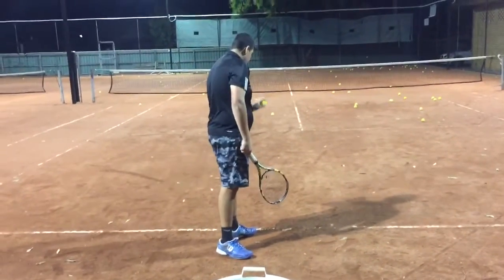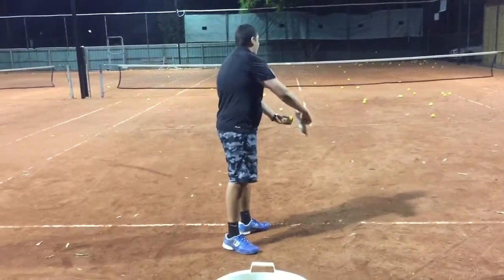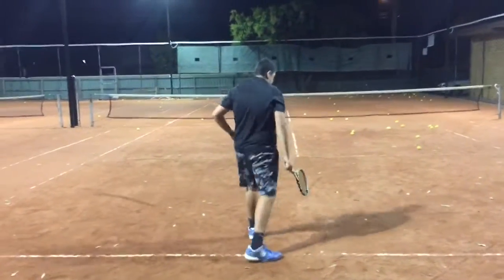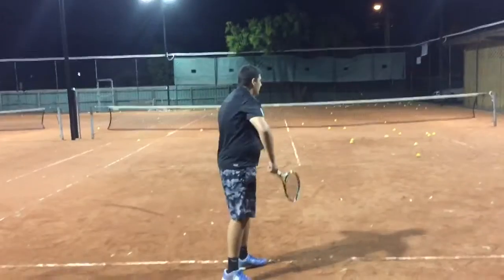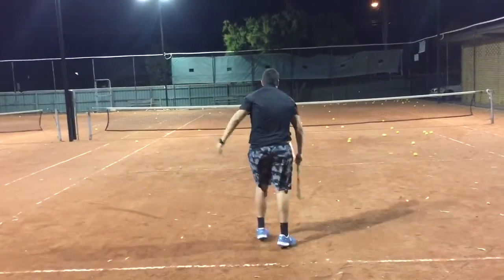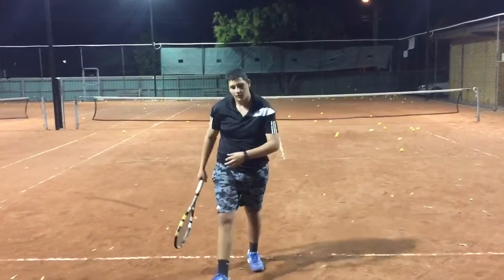We're working here on a new serve for Aethan due to problems with the take-back on the full swing. We're actually going to focus more on a little abbreviated serve, famously used by Nadal, but this one we're going to base a bit more off the big serve of Frenchman Stéphane Roubaix, who we saw last night playing in Rome against Djokovic.